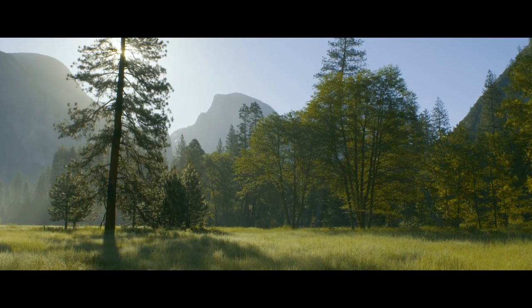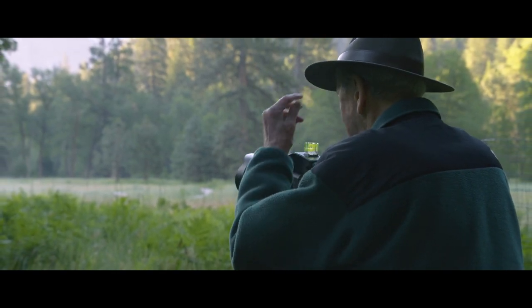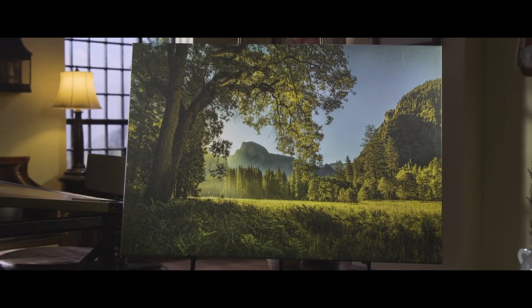That's one of the thrills of photography — seeing what you didn't expect and thinking, Lord Jesus, thank you that I'm here.